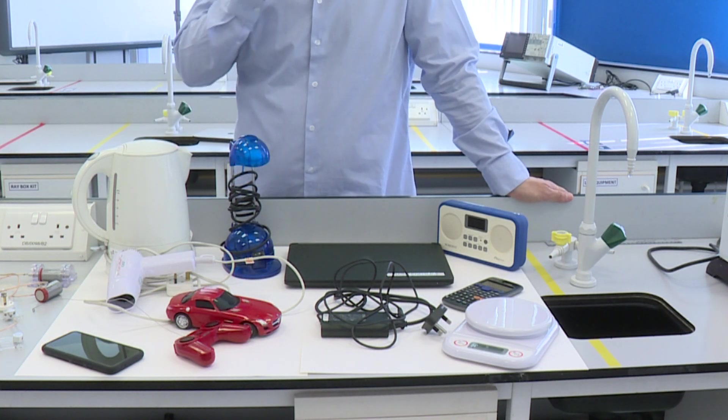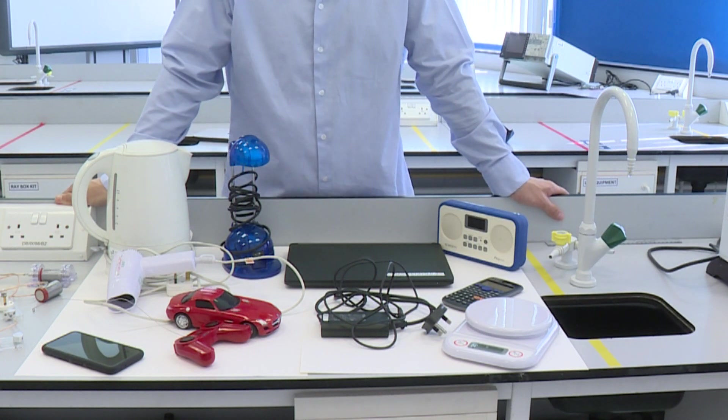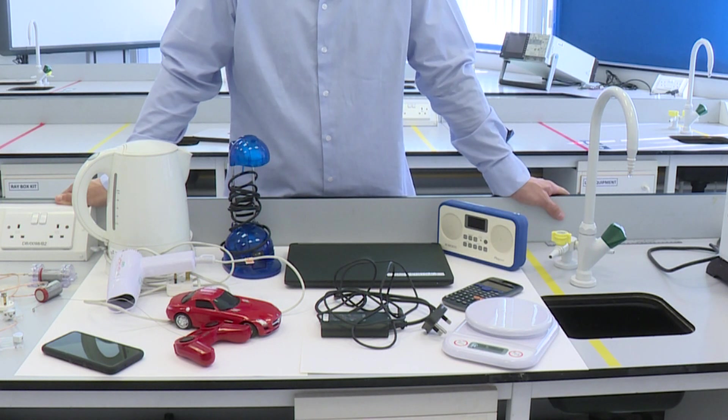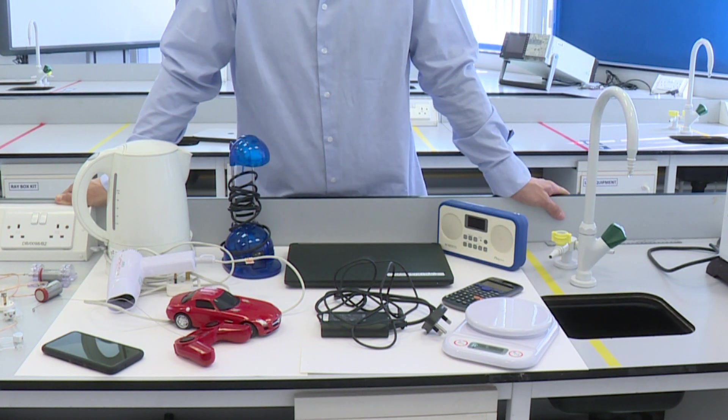In some cases we need to plug them in. Around your home you'll have seen sockets that you need to plug into — that is where the electricity comes from a big generation power station elsewhere. Whereas some of the items that you use will use batteries.